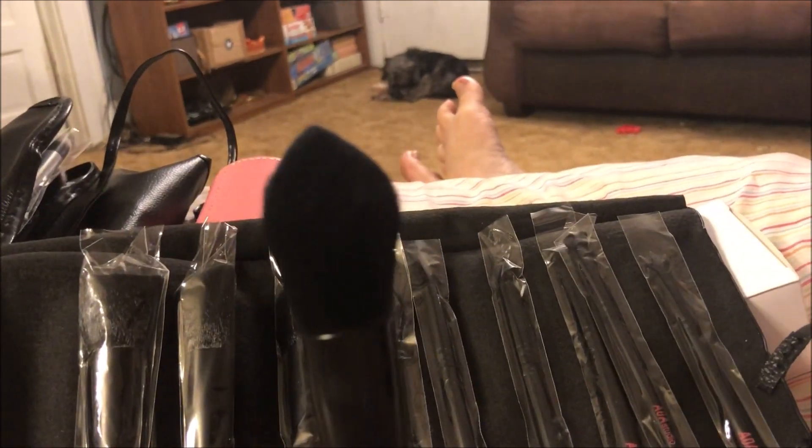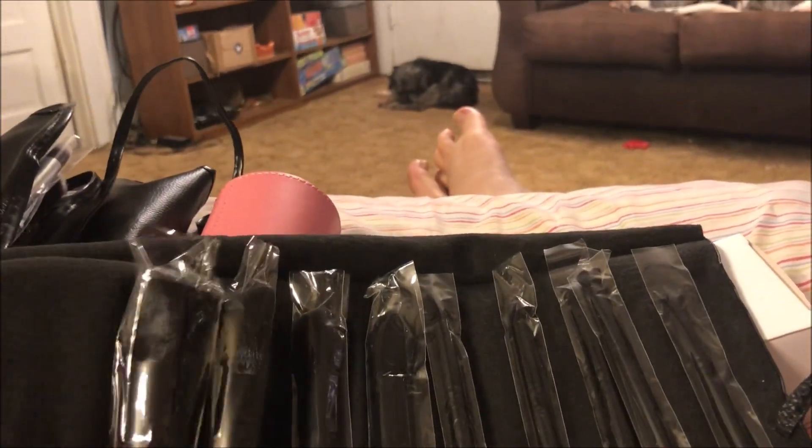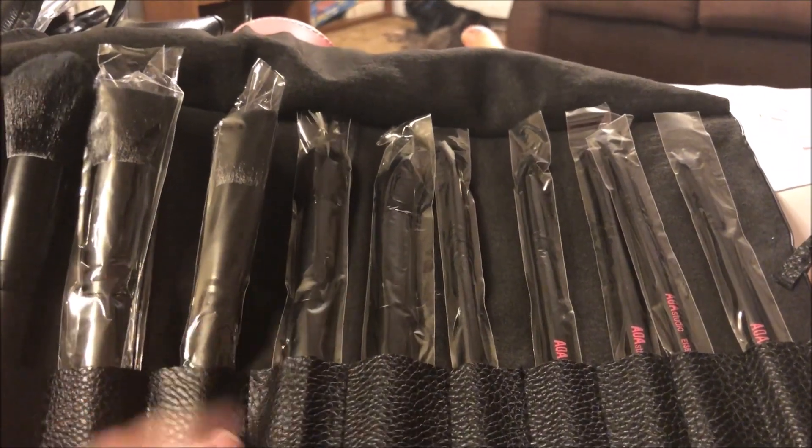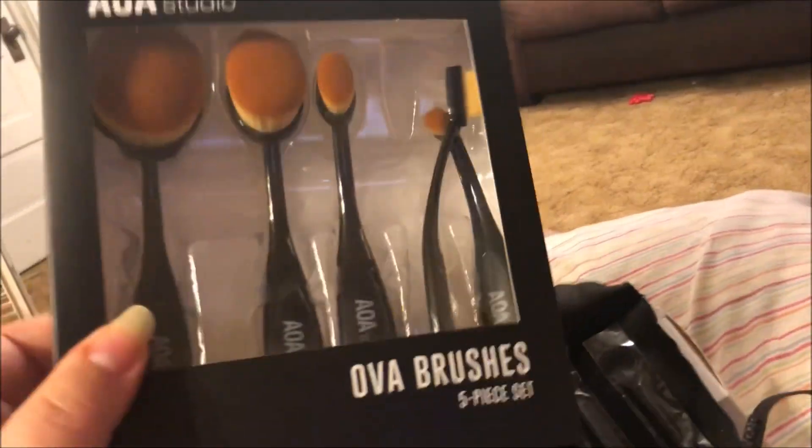It's a great way to build up your brush collection — I highly recommend these. I really enjoy the AOA Studio brush line. I now think I have all of them: I have two different sets — one with the white brush roll, one with the black brush roll — and this set here, plus the two PawPaw sets. So I think I've pretty much got all the brushes that the AOA brand offers.